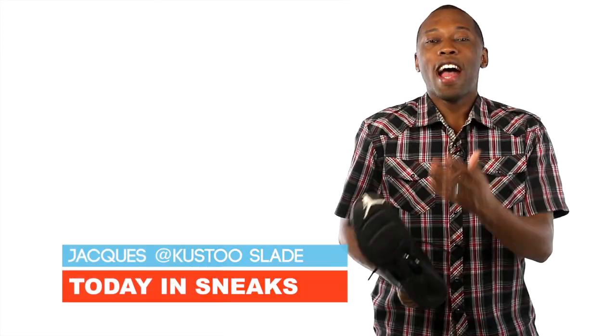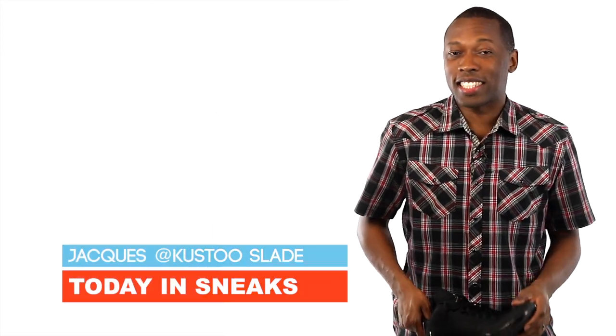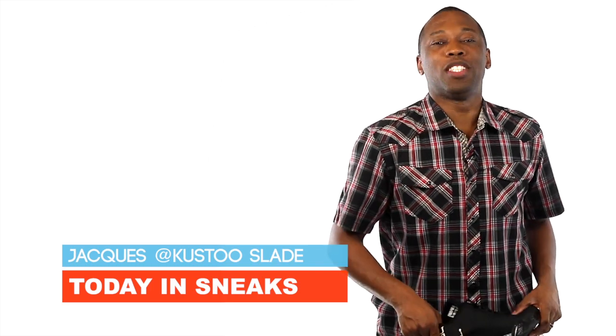If you haven't already, make sure you like, favorite, and subscribe so you know whenever something awesome is happening right here on this channel. I am your host Jacques Slade. This is Today in Sneaks, and as always, I appreciate you. I'll see you soon.